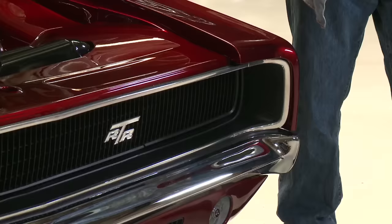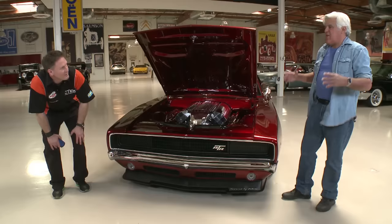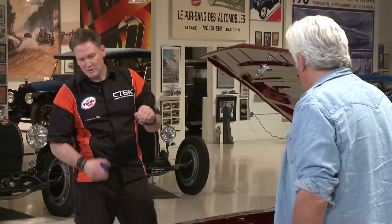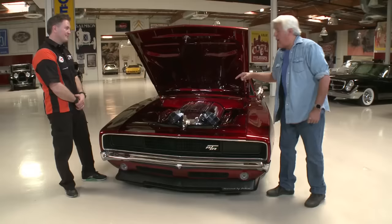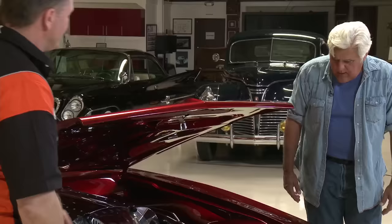Jay loves how the front end remains identifiable as a '68 Dodge Charger — the grille is almost exactly stock. Johan notes they fitted everything more tightly. Jay recalls that the '67 Charger was just a Coronet with a fastback roof, but the '68 was the first brand-new clean-sheet design, a huge hit, and was in the movie Bullitt with Steve McQueen. The '68–'70 Chargers are very similar. Jay jokes Johan could have outrun Steve McQueen in this car.